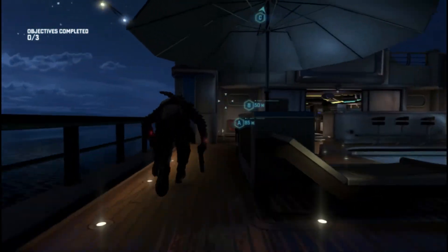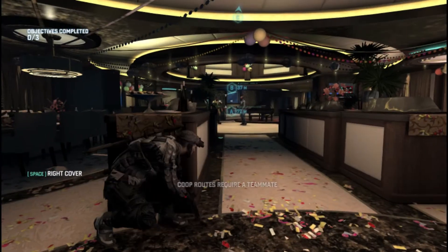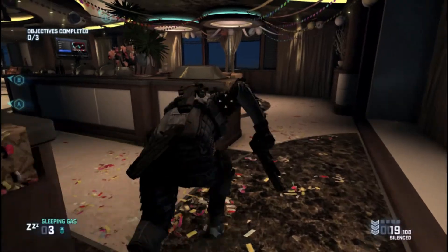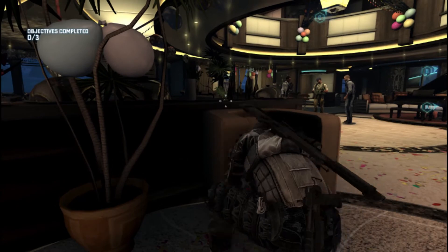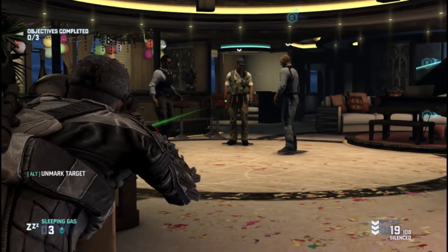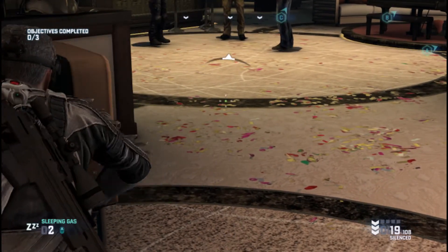I found a blacklist laptop and I didn't expect it to be there. I'm pretty sure the first guy found this but it's pretty tricky to find. I found it today and I'm going to show you how to find it and where to find it exactly. Hope you enjoy it.